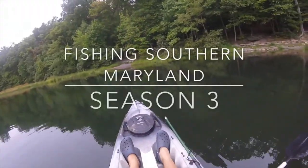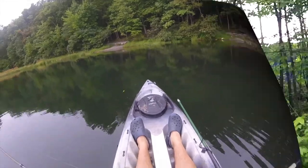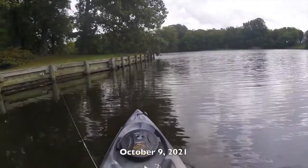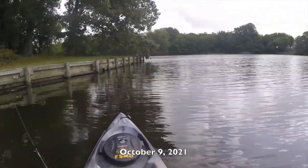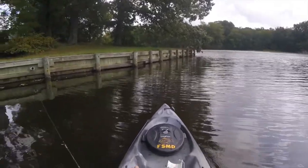Let's see if we can catch some fish. Let's see if we can catch some different species. Wish me luck. Welcome to another episode of Fishing Southern Maryland. I'm your host, David. I'm going to put a little cast out there — a little jig and a soft plastic grub.